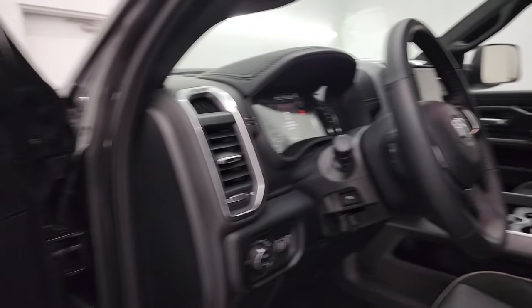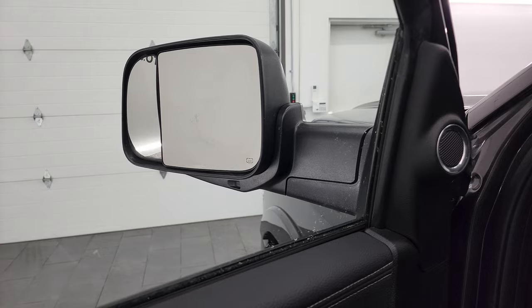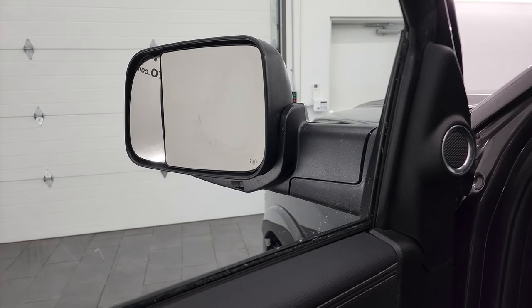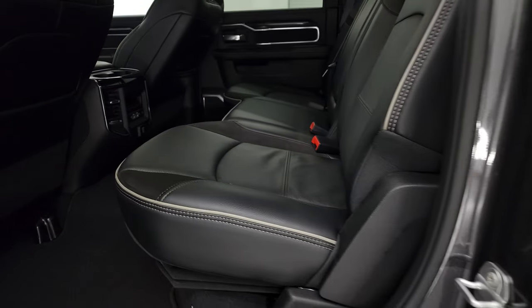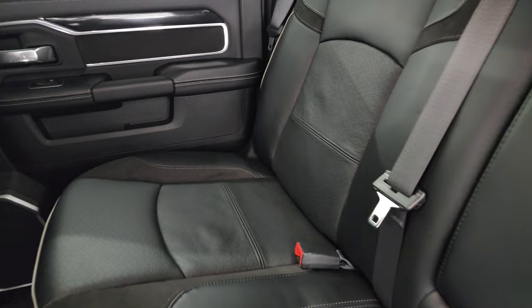This one also has the power blind spot mirror, so you can actually control that mirror on the outside from inside the cab. Not so much for the driver's side, but for the passenger's side — to be able to adjust that from where you're sitting is really nice.